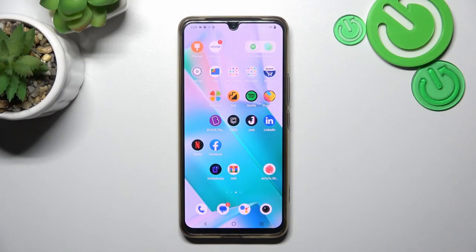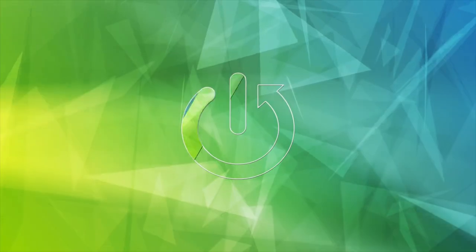Hello, in front of me I've got Vivo T1 Pro. In this video I'll show you how to find the recycle bin.